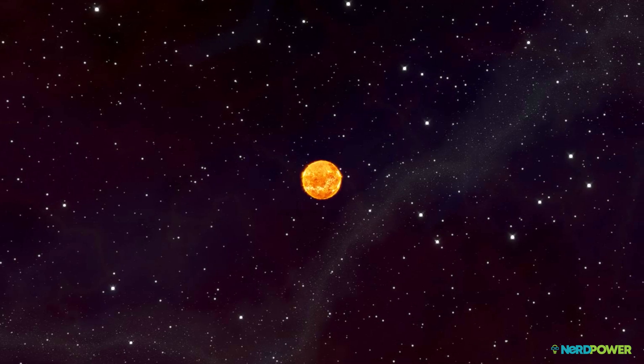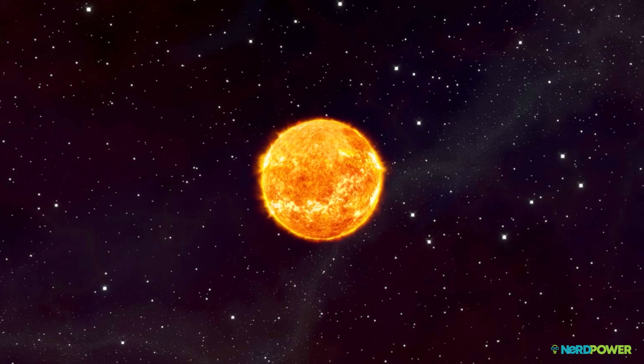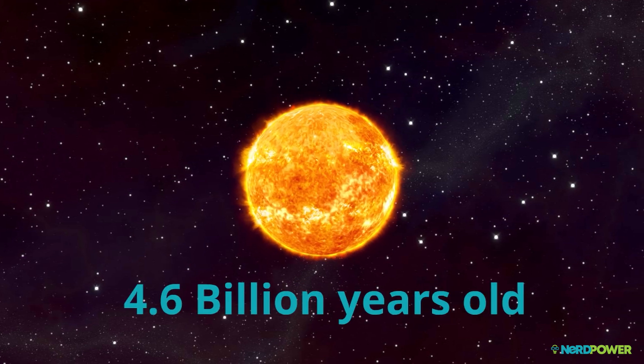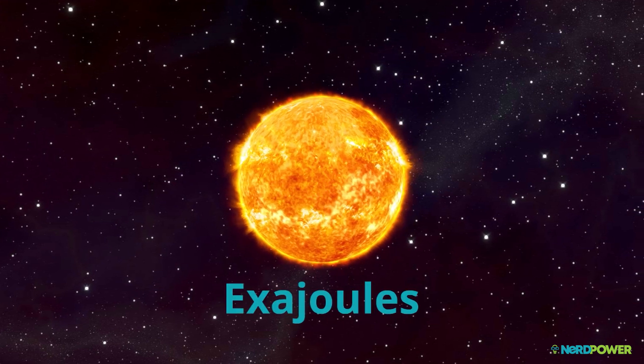The history of solar can begin only one way, with a focus on the power source we harness. At 330,000 times the mass of the Earth, 4.6 billion years old, and with an energy output measured in exajoules, the sun is huge.